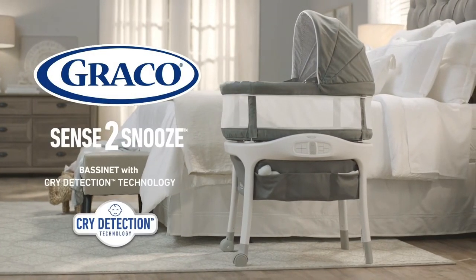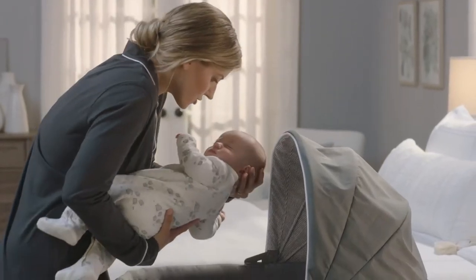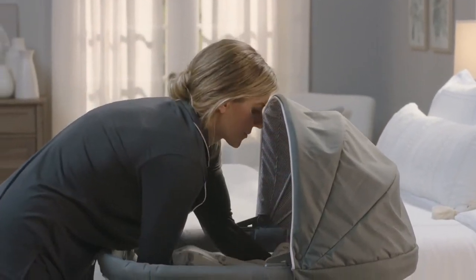Introducing the Graco Sense to Snooze Bassinet with Cry Detection Technology — Graco's only baby-operated bassinet.